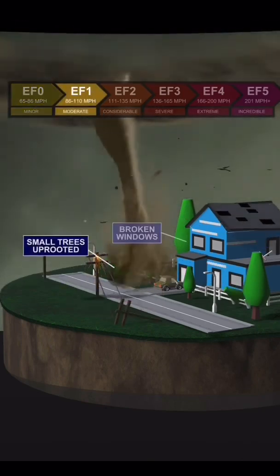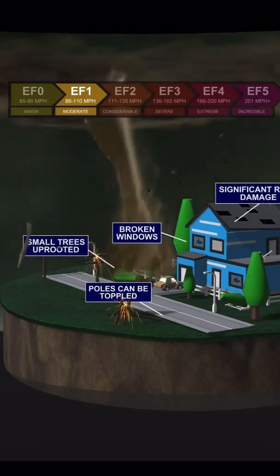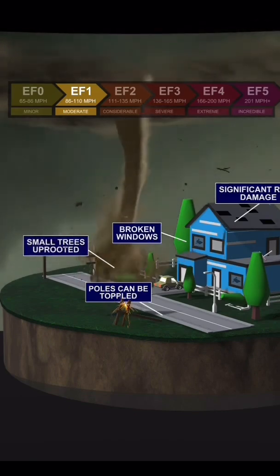EF1 tornadoes have wind speeds up to 110 miles per hour. These tornadoes can uproot small trees, topple power poles, break windows, and cause significant roof damage.